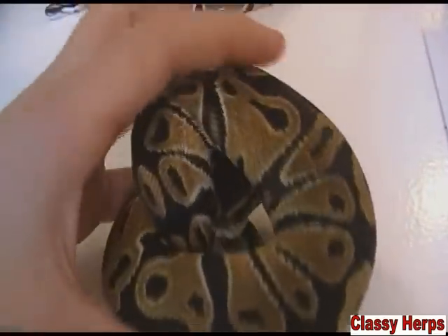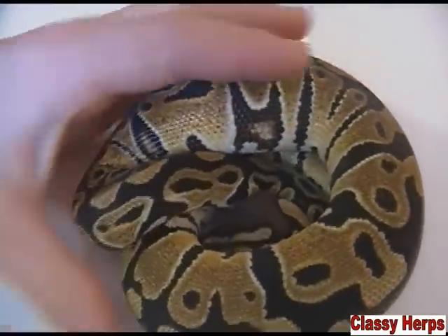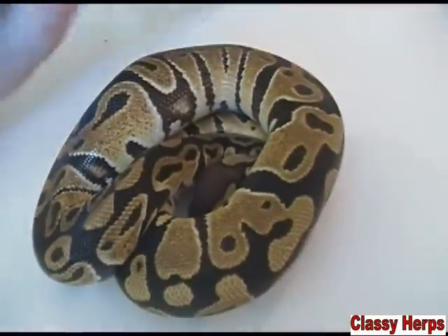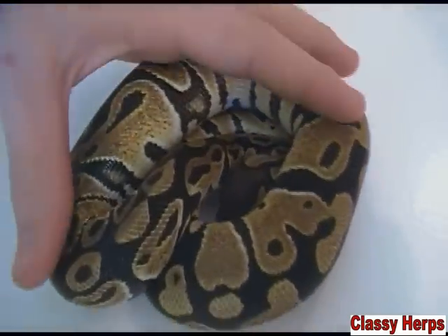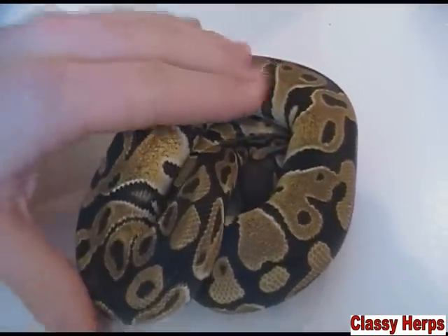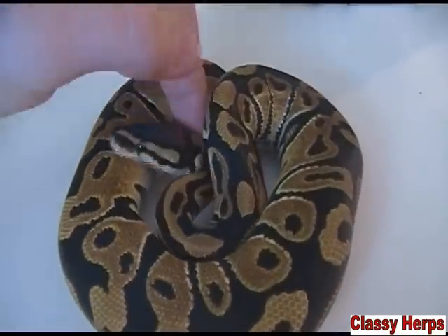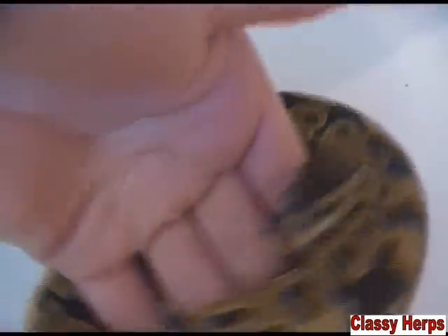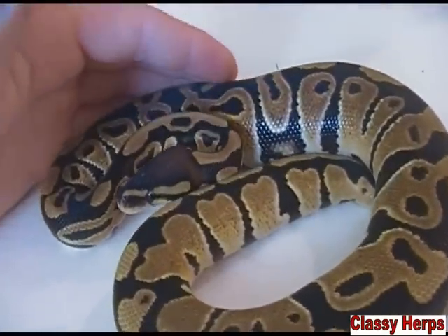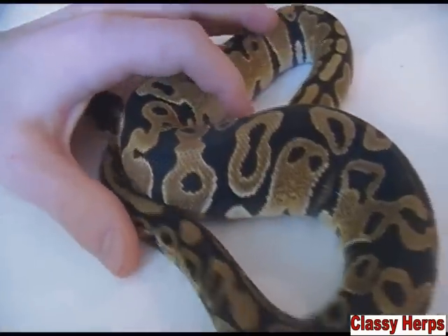This is an example of a het — this is actually a het clown. You can see that it looks no different than a normal ball python, but it does have the clown gene in it, because clown is recessive. This animal's parents were a clown bred to a normal, which gave it one normal gene and one clown gene, making it look normal. But if I bred it to another heterozygous, I would have a 25% chance of making a clown if those two clown genes lined up.